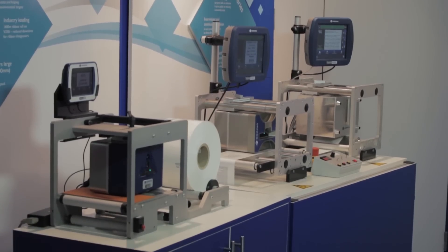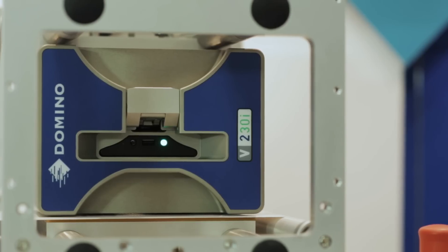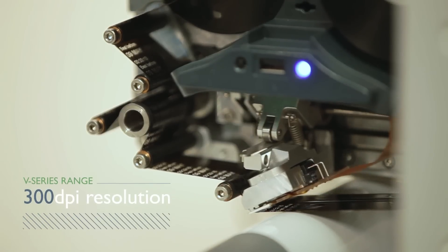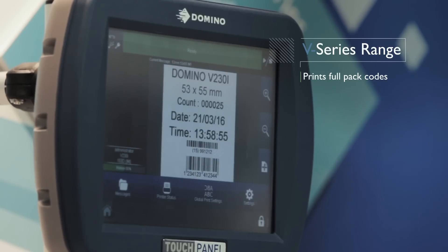Thermal Transfer Overprinting or TTO printers are used wherever there is flexible packaging or labels. Our V-Series range is ideal for high resolution 300 DPI codes. This allows us to print readable text, barcodes, 2D codes or even the customer's logo.